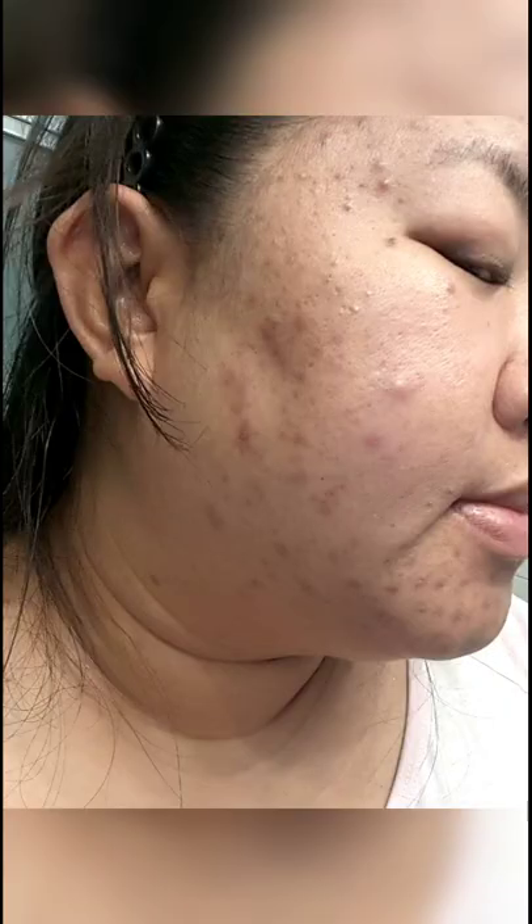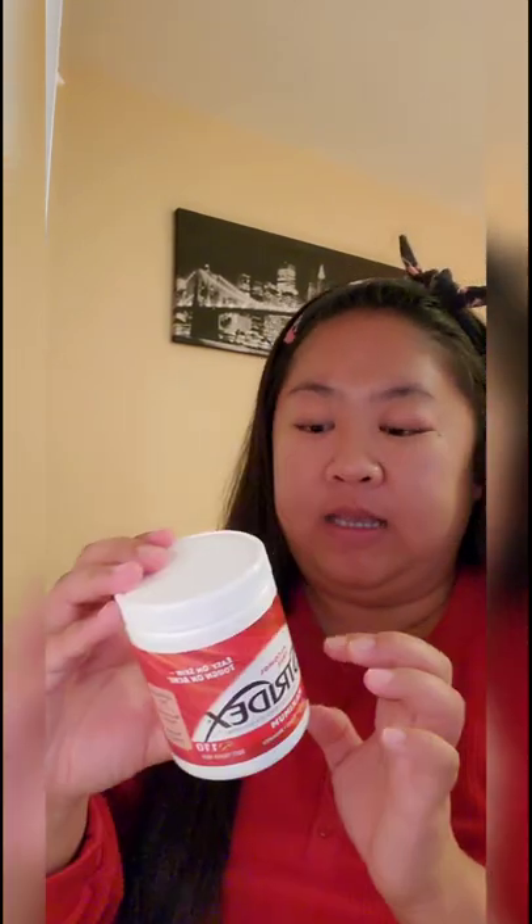I'm gonna show you guys this product I've been using — this is Tridex, and it's actually an acne medication. I used to have a lot of acne. I got this from Walmart and it's really less than $4. It has soft touch pads with salicylic acid. Every now and then I use this to dry up breakouts. Right now I do have some breakouts that you might not notice.